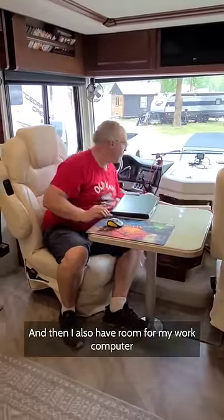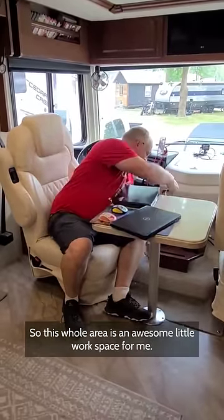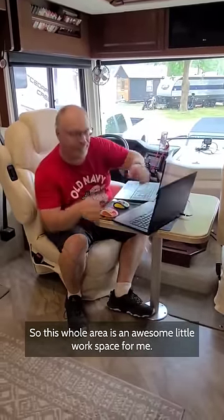I also have room for my work computer and all of the accessories that it comes with, so this whole area is an awesome little workspace for me.